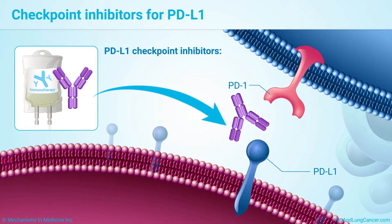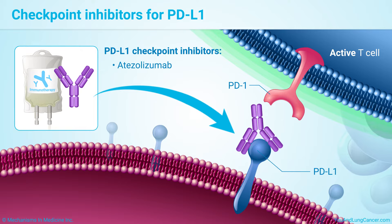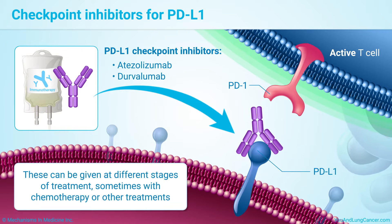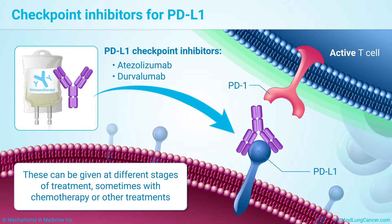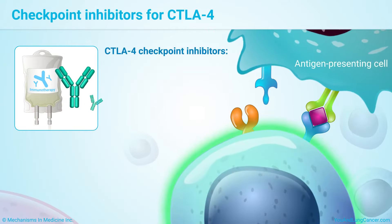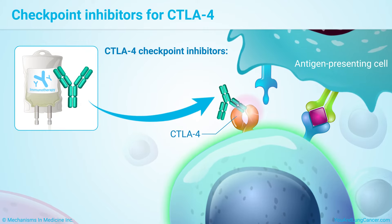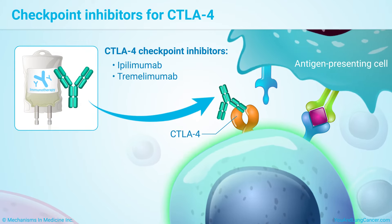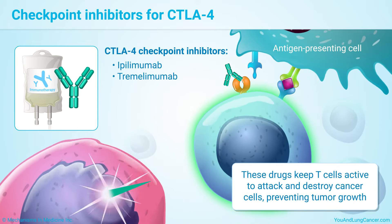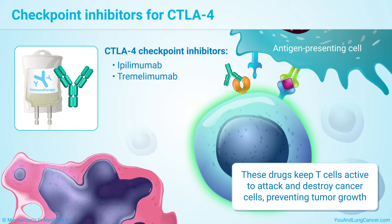Drugs that inhibit PD-L1 include atezolizumab and dervalumab. These can also be given at different stages of treatment, sometimes with chemotherapy or other treatments. The drugs that target CTLA-4 receptors include ipilimumab and tremolimumab. They keep T-cells active to attack and destroy cancer cells, preventing the growth of the tumor.